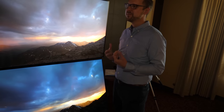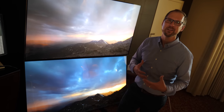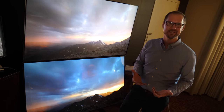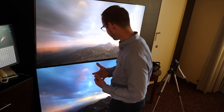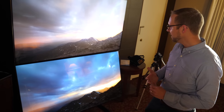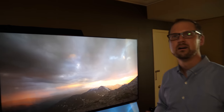One of the pieces of feedback we get when we do these kind of shootout demos is: what did the director intend? What did the content producer intend? Why does the sky look a little bit bluish down there on the OLED? The colors are better on the Quantum.